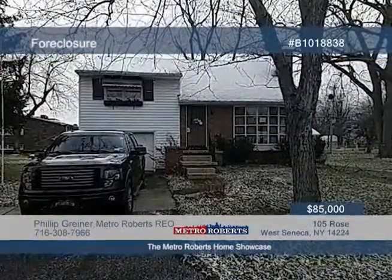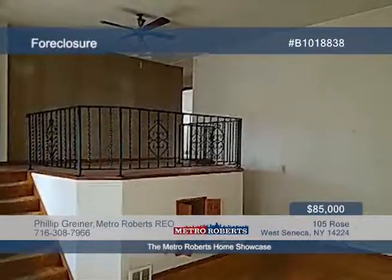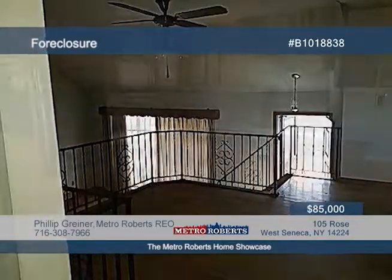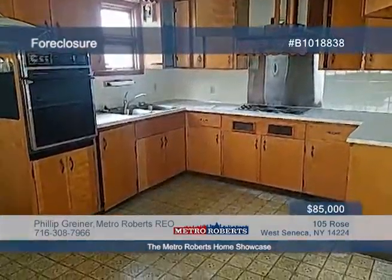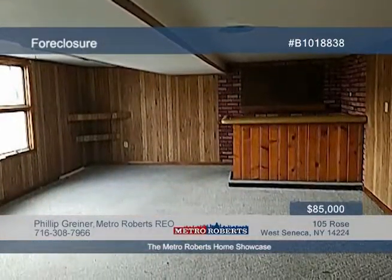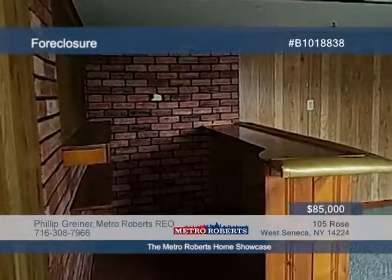Don't miss this adorable three-bedroom, one-and-a-half-bath home in the heart of West Seneca. Step inside this spacious home with a living room, formal dining room, and large family room with built-in bar. Conveniently located near the corner of Union and Center, you're close to everything you could possibly need. Don't miss out on the opportunity to make this cozy home yours. Contact Metro Roberts REO today.